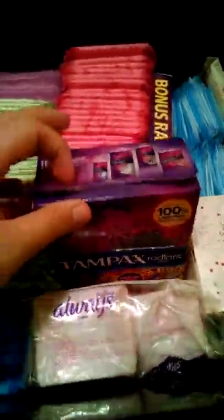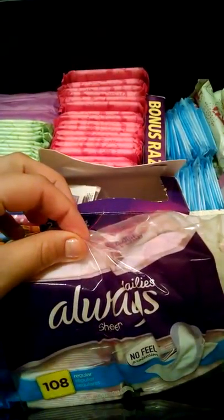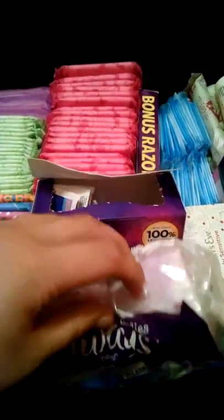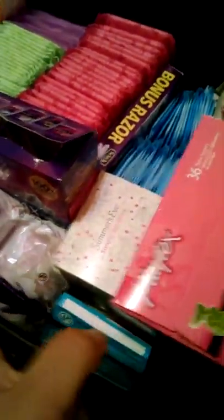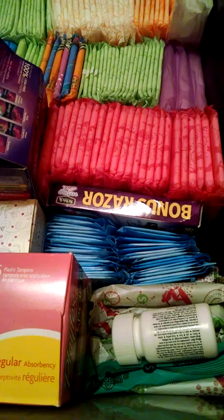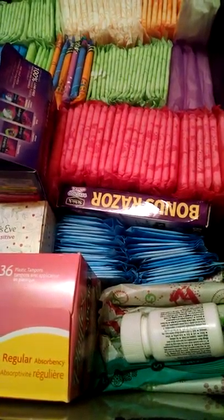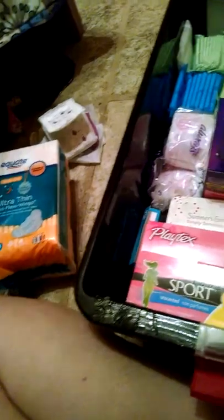I just have a few Tampax Radiant Tampons. Always Sheer No Feel, and underneath pantyliners. I like them, they're just too expensive for me. At Walmart, the Equate Overnight was $3.97, and the little package was $1.97.